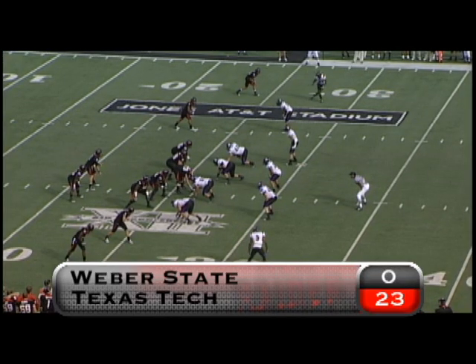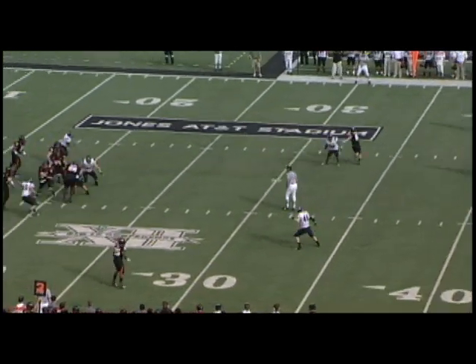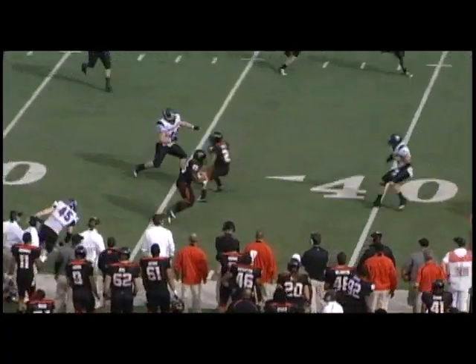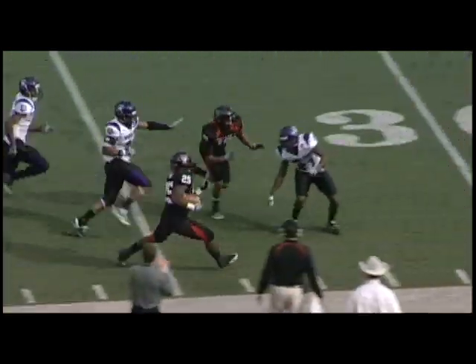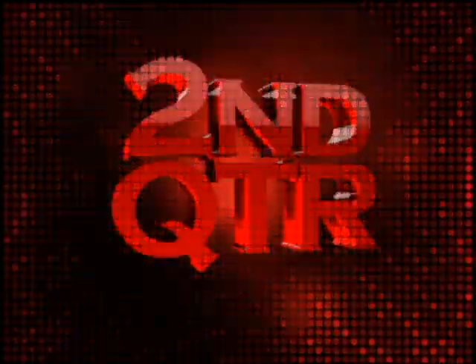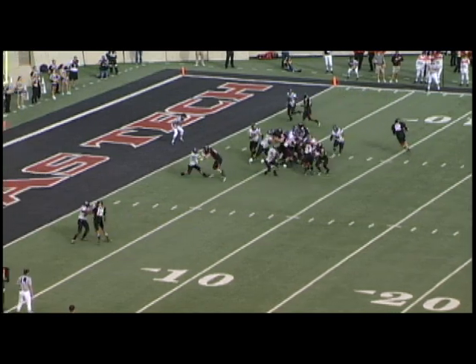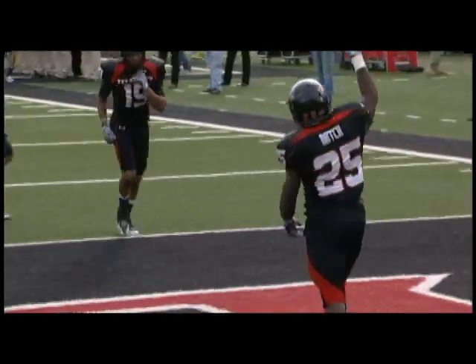On the Red Raiders' ensuing possession, they face a second and 17 from the 26. Potts stands strong in the pocket, pumps once, steps back, and hits Batch on the right side. The senior eludes a tackle, keeps his balance, and scampers along the near sideline for a season-high gain of 44 on the play. In the second quarter, same drive, Tech with a first and goal from the 6 — they give it to Batch, he bounces it outside, hurdles the defender, and falls into the end zone for the 6-yard score.